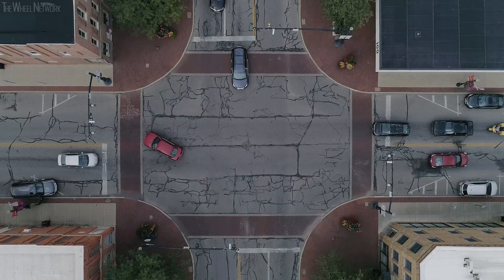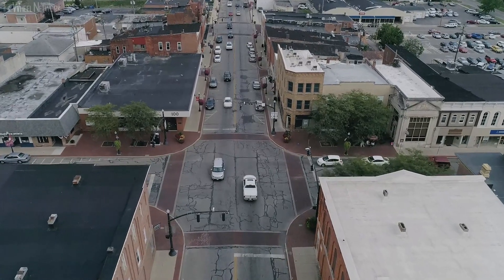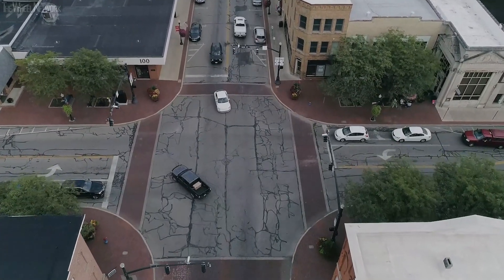Marysville has this intersection that has all four corners with stores, with pedestrians walking up and down, and all the stores and buildings are blocking the driver's view. So this is in a way a perfect site to test this technology and how much it can benefit the drivers and other road users.